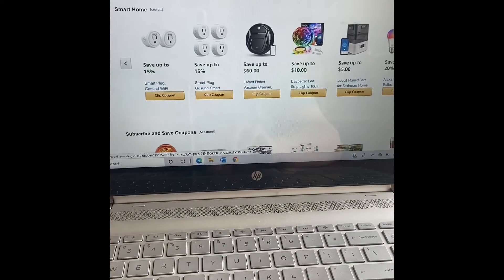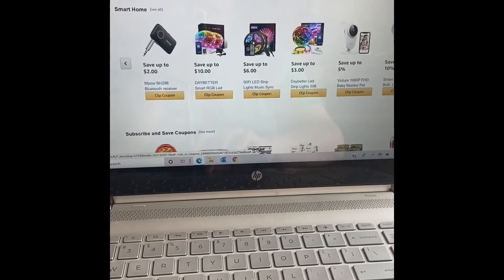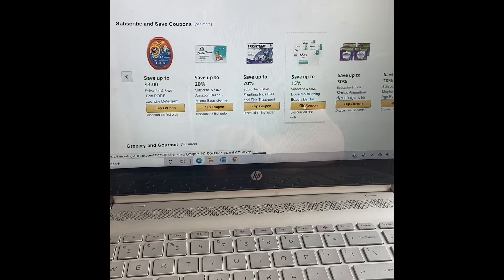This is the smart home section — all of the smart-featured items, like smart plugs, smart lights, all kinds of smart kitchen appliances, robot vacuums, all kinds of things. As you can see — let me go back one more screen here — if you were planning on buying one of those robot vacuums, this one is $50 off. So it's worth checking out to see if there's stuff you might need or use.